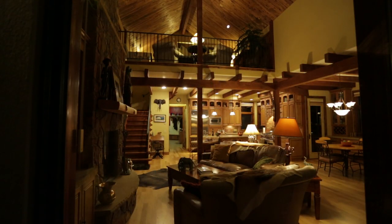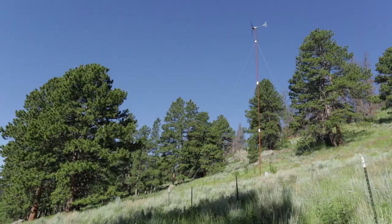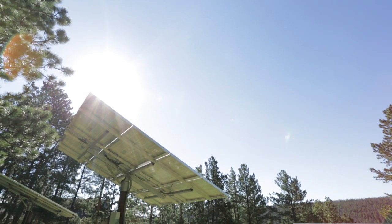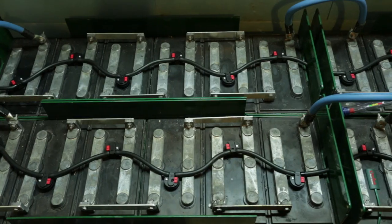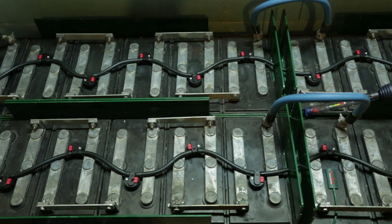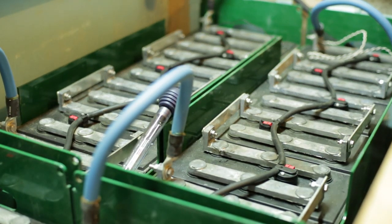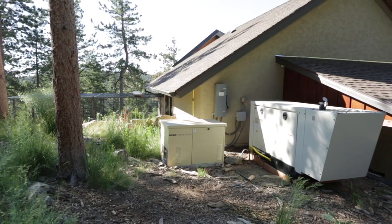Modern living requires energy, even off the grid, and this comes from four solar modules strategically located on the property, as well as from a wind-powered turbine. The electricity generated by these devices makes its way through buried cables until it arrives at the brain of the house, located in the basement. Here, a large bank of industrial batteries stores enough energy to power the house without sunshine for several days. If the sun doesn't come out by then, a large generator turns on automatically.